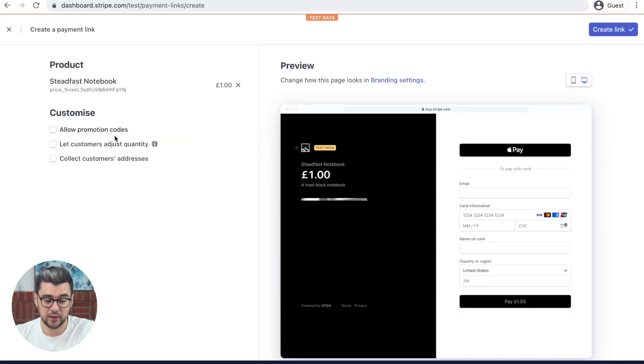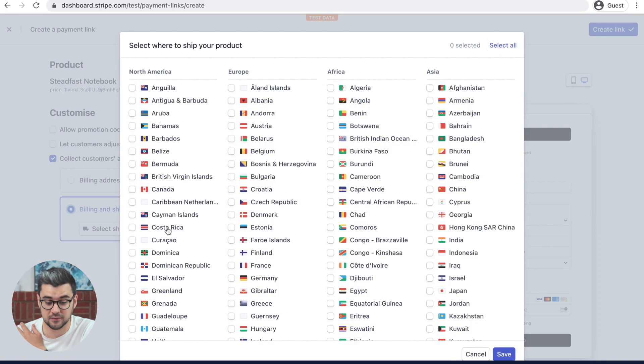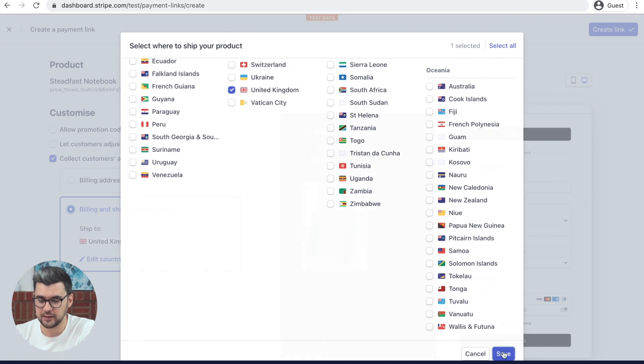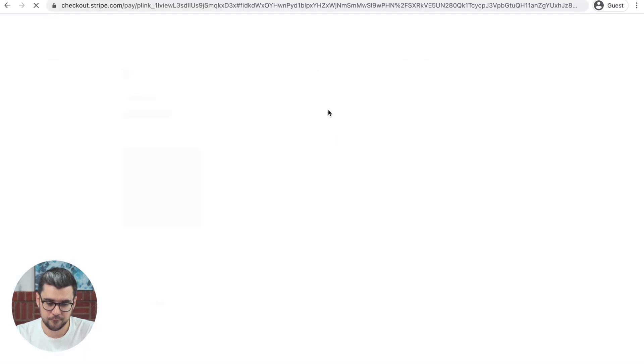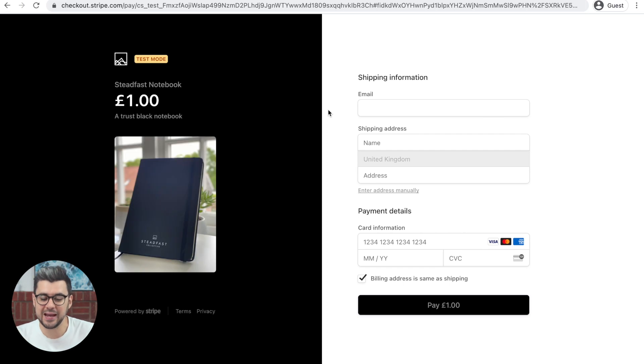Now we're going to collect the customer's address — their shipping address — and we're going to ship these to the UK because we're actually going to ship these. So let's click UK, save, create link. Now let's see what that looks like. Perfect. Within seconds, we've created a payment page where we can just send this out to someone, collect their payment and process the order.